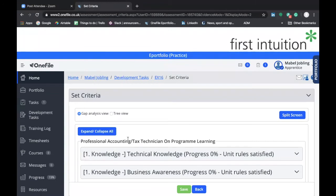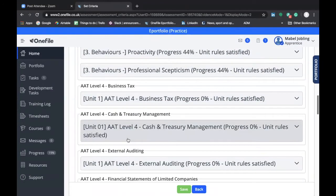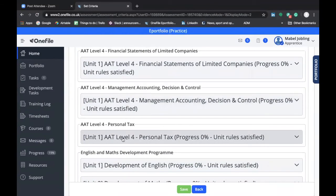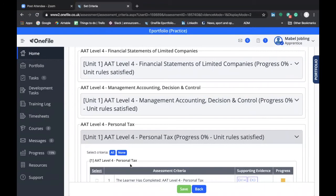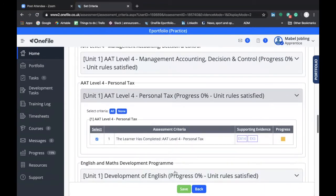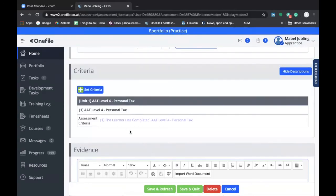When the set criteria box appears, we scroll down to find the relevant exam module that we have completed. Here is the Personal Tax module, so we click on that, select it, and then click save. Once saved, we click back, which takes us back to the development task itself. As you can see, the module is now highlighted in the criteria section.